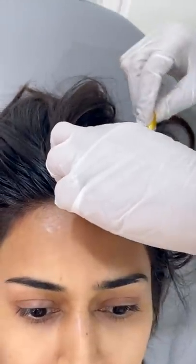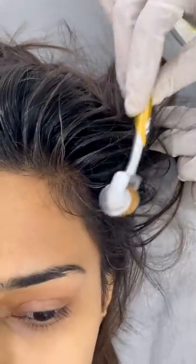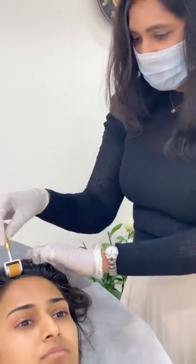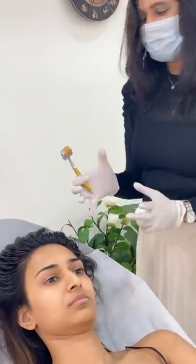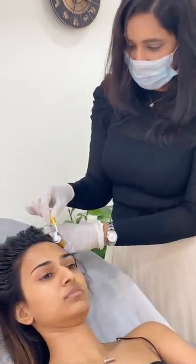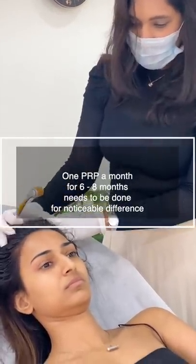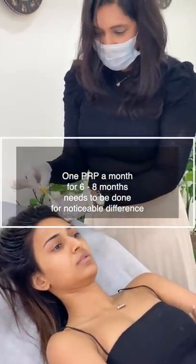PRP helps strengthen the hair, improves the individual thickness of the hair, and stimulates regrowth. It increases blood vessels, which improves the micro-circulation of the scalp so that nutrients are delivered to those particular areas. Sometimes nutrition doesn't reach those areas — that's why they are called watershed areas. That's also why vitamins and antioxidants play an important part alongside PRP.